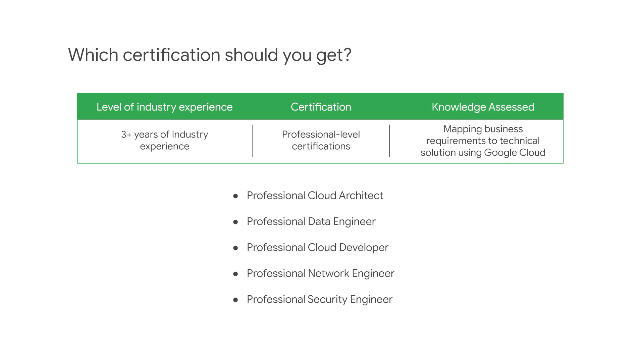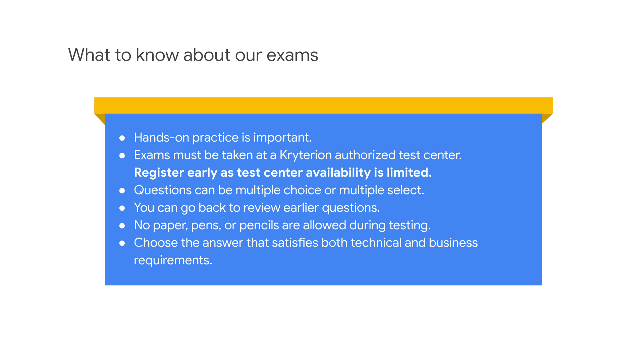Professional level certifications identify individuals who are capable of work that is critical to modern technology initiatives. These certification exams actually validate role-related skills. They don't just assess technical requirements, but also assess how you map business requirements to solutions developed using Google Cloud. Hands-on practice is critical to success.